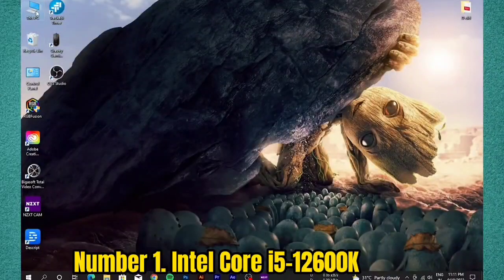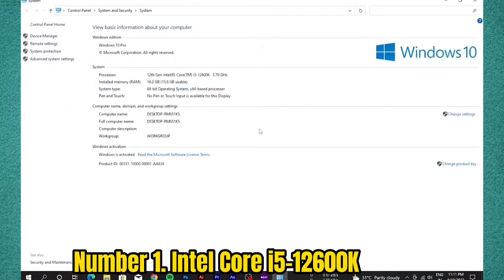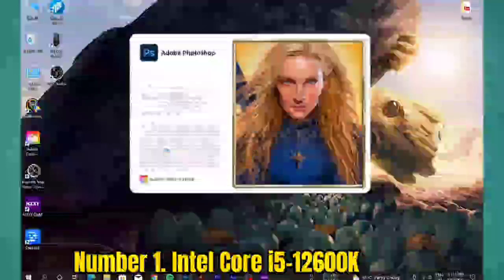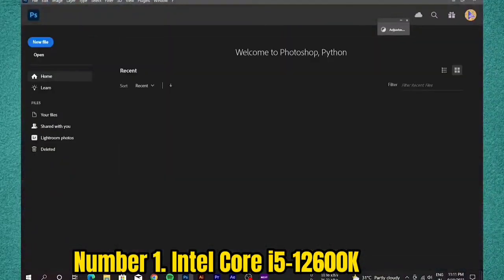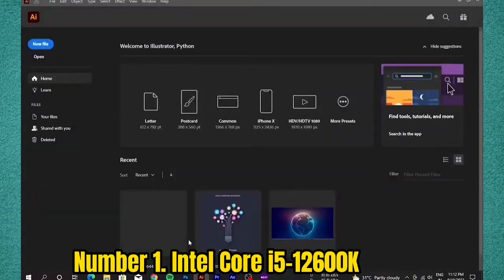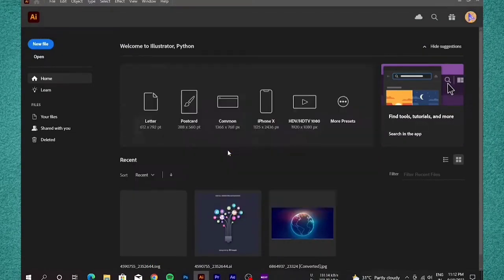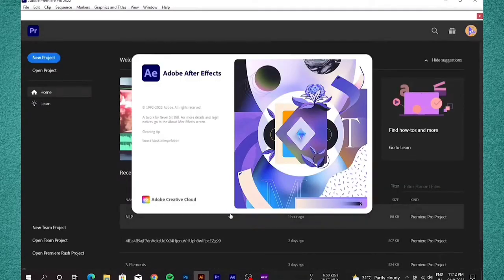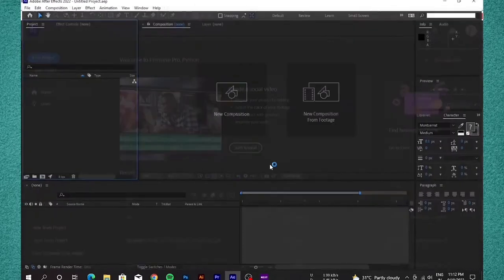Number 1: Intel Core i5-12600K. The recently released 12th-generation Intel Alder Lake processor does what people were expecting from Rocket Lake earlier this year and actually dethrones the AMD Ryzen 5000 series for a competitive price-to-performance ratio that's hard to argue against. Comparing the i5-12600K against the less-well-received Intel Core i9-11900K, the 12600K actually outperforms it for a fraction of the cost. Its documented performance means it more than deserves a high spot in our roundup.